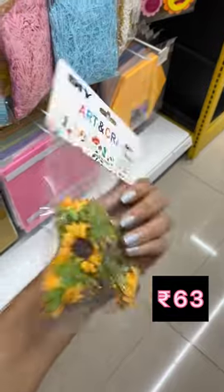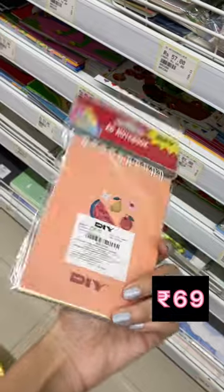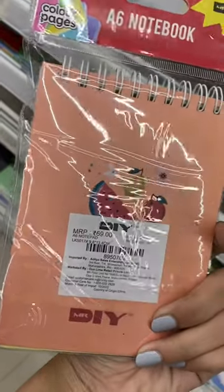This art and craft decorative flower for project work and all for Rs. 63. And lastly is this mini notebook for Rs. 69. And yes, stay tuned for more such videos.